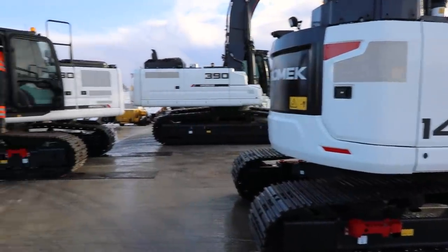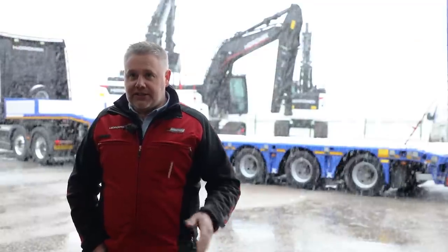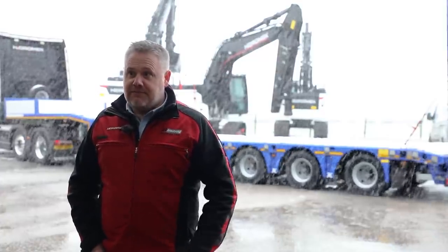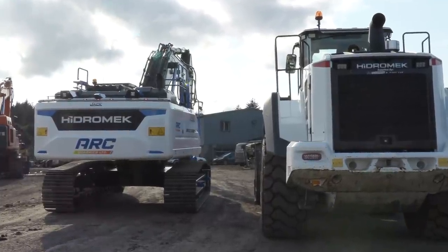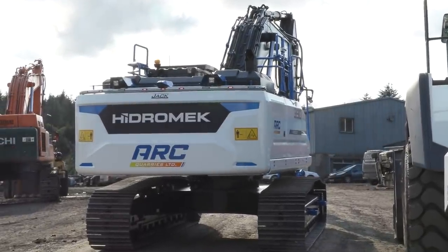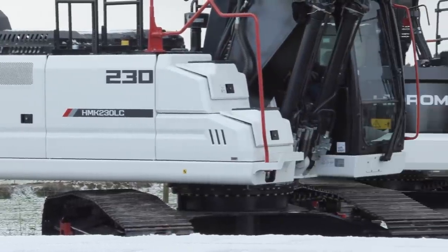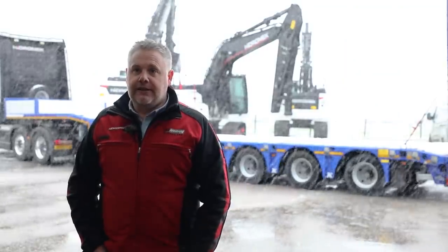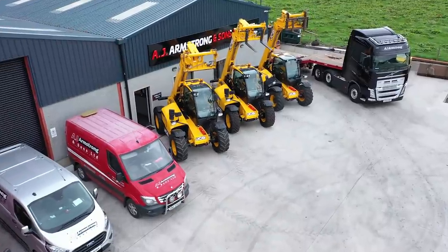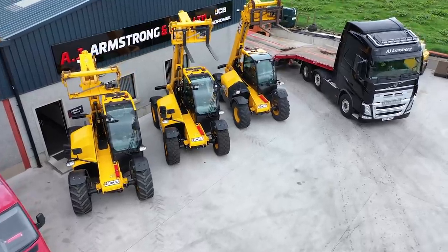You just need to keep convincing people and pushing them out, and honestly now it's got to the stage that people are coming to us. Rather than me chasing them, they've heard the stories and they're starting to come back. That's three now to one customer — ARC Quarries. The one in the middle, the 230 there, that's his second one within more or less a year. So you're getting repeat customers coming back, which is good.